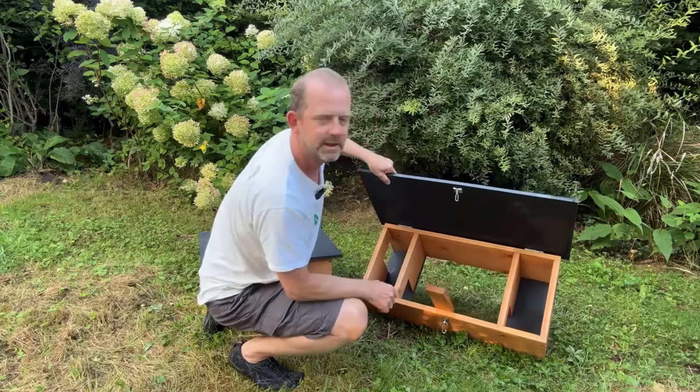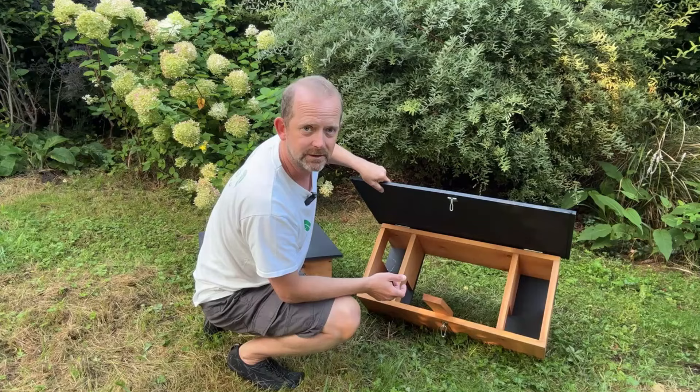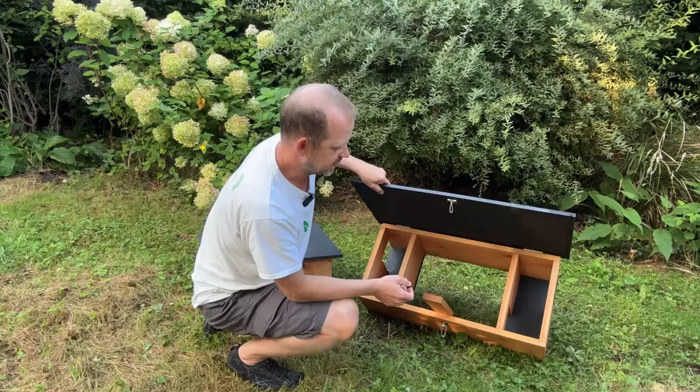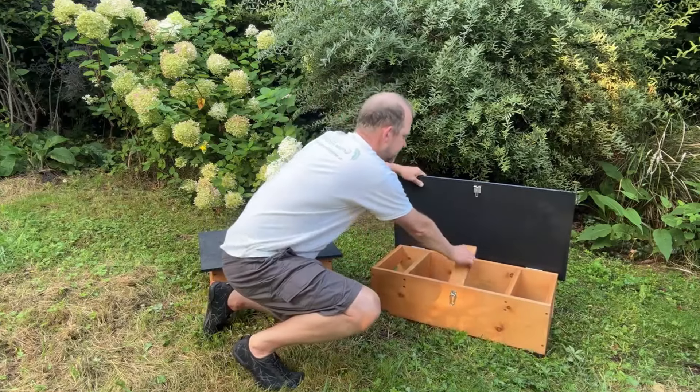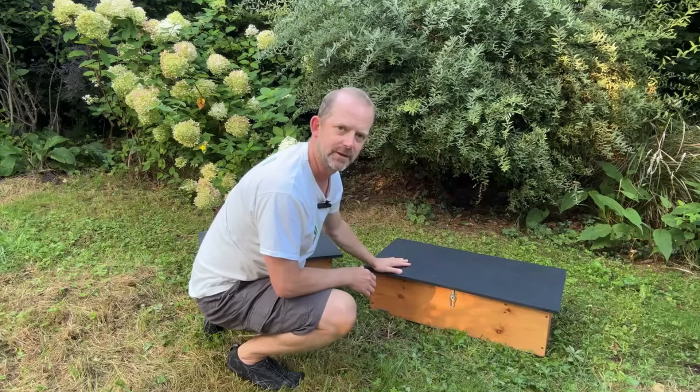The area in the middle is clear, and that's in case there are any spillages. Hedgehogs do tend to spill their water and food on the floor, so you don't want that sitting on wood and creating mould inside the box. Pop the stay down, pop the lid down, and the hedgehogs are safe inside.